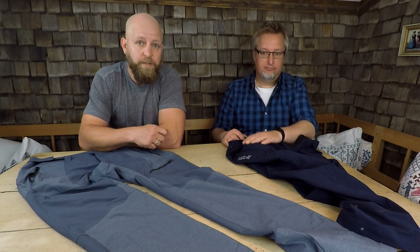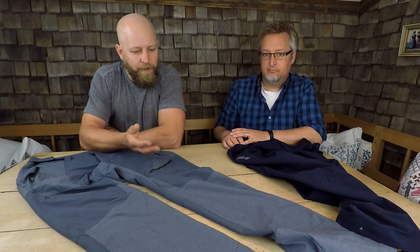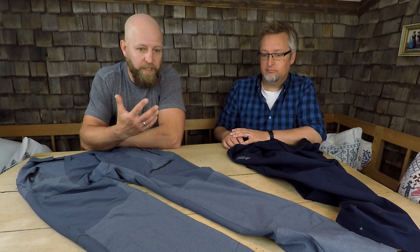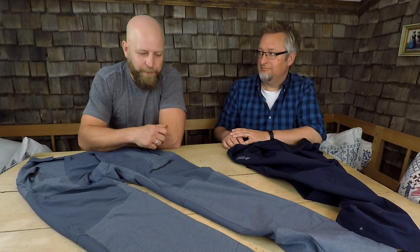Trotz des sehr warmen Wetters war es mir eigentlich nicht zu heiß. Klar, man schwitzt, wenn man läuft — aber auch das war hier bei der Hose wunderbar gelöst. Es ist wirklich gut nach außen abtransportiert worden, es hat nichts geklebt und es hat sich gut angefühlt.